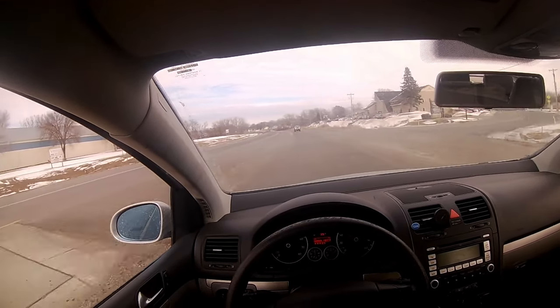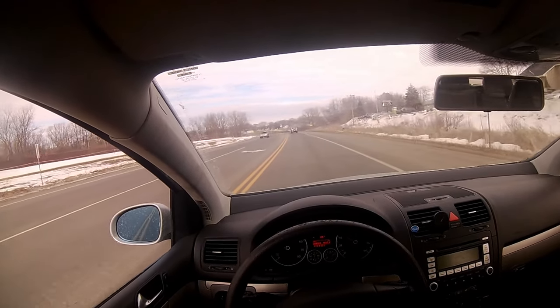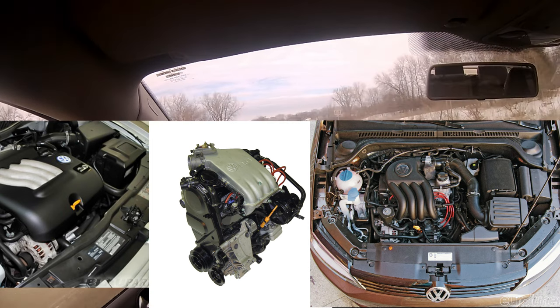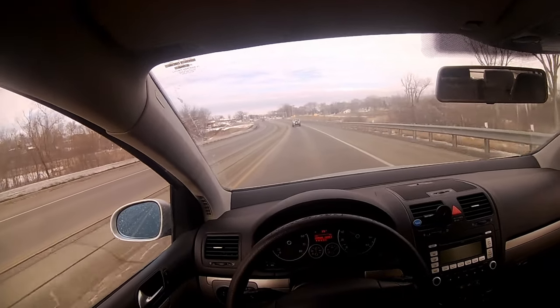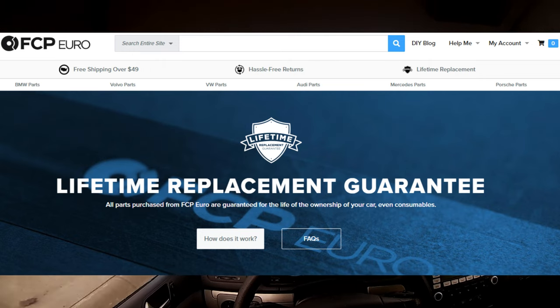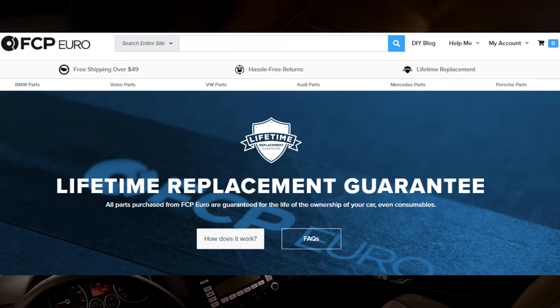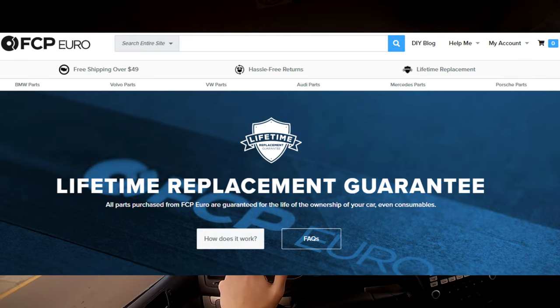This is probably VW's most reliable gas motor besides the variations of the naturally aspirated 2L. But most people still prefer the 2.5L because of the extra power and it has a timing chain instead of the 2L timing belt. One thing I'm going to mention right off the bat is that FCP Euro is my go-to website for any European car parts I need. I'm not sponsored by them or anything — I just really love their service. They have a lifetime warranty on everything, including oil and filters. You just pay return shipping.